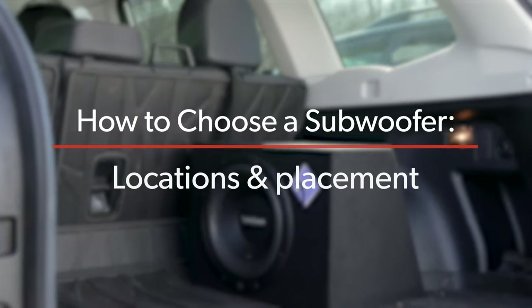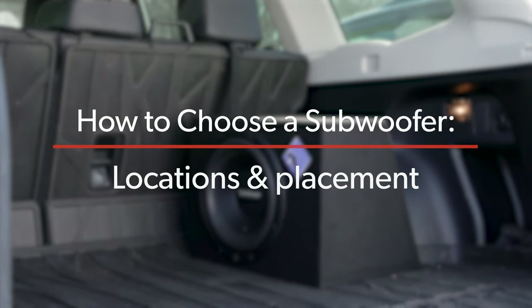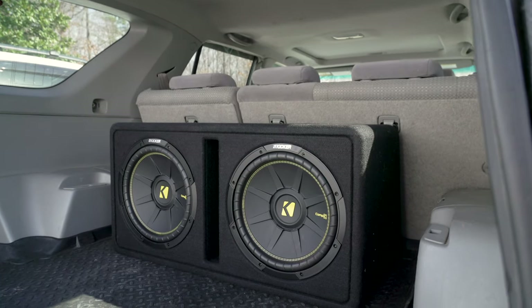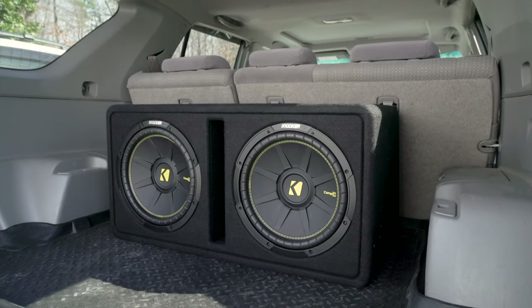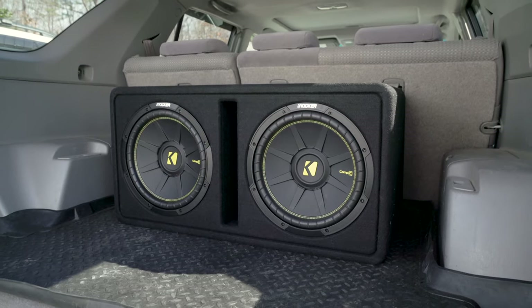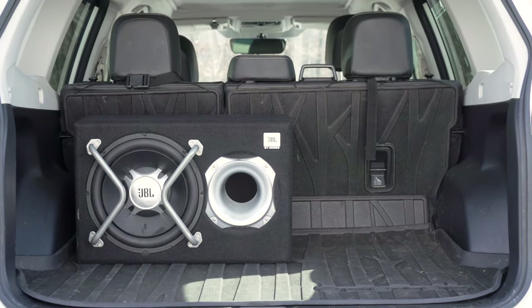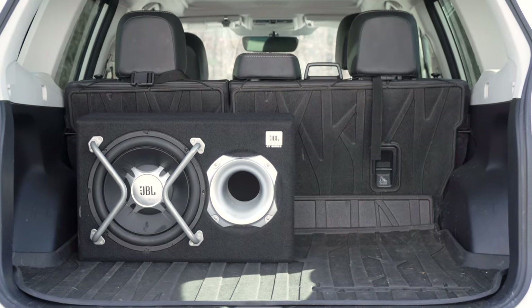Next, let's talk about where to put your sub. If you're not going with a vehicle-specific sub, you're going to have to find a place to put it. Usually, if you have a trunk or a hatch area, that's probably where you're going to want to put your subwoofer box. Keep in mind, the bigger the box, the less cargo space you'll have available for your groceries and golf clubs and such. So it's kind of a trade-off: how much bass do you want versus how much cargo space do you need?